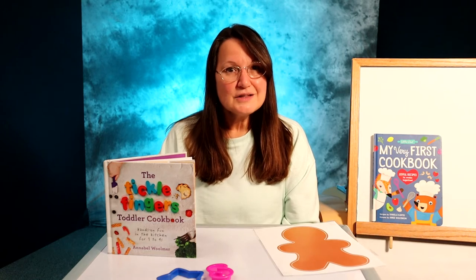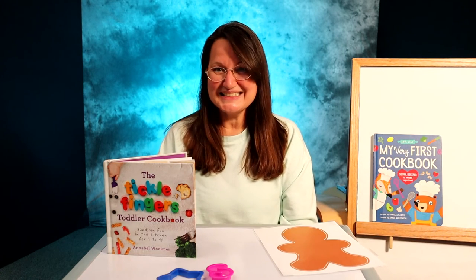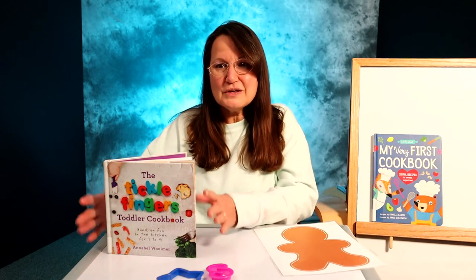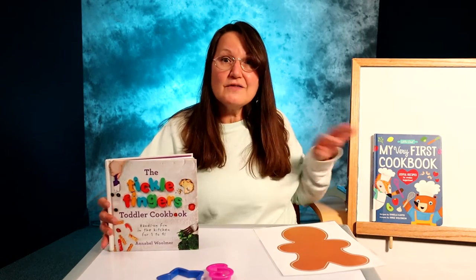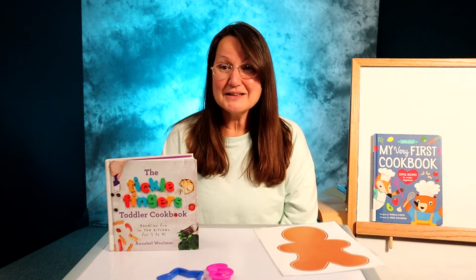And again, like that dough, they're sure to rise to your expectations. If you want to know more about cooking with your toddler, you can find the Tickle Fingers Cookbook and lots of other great kid cookbooks at the Topeka and Shawnee County Public Library.